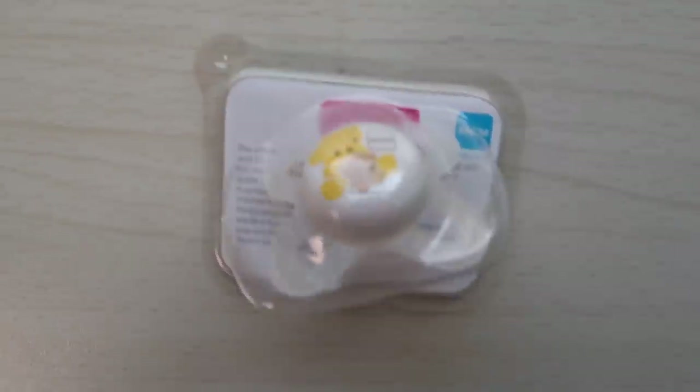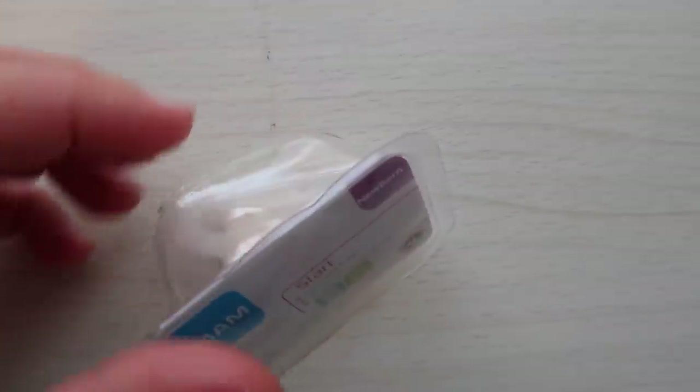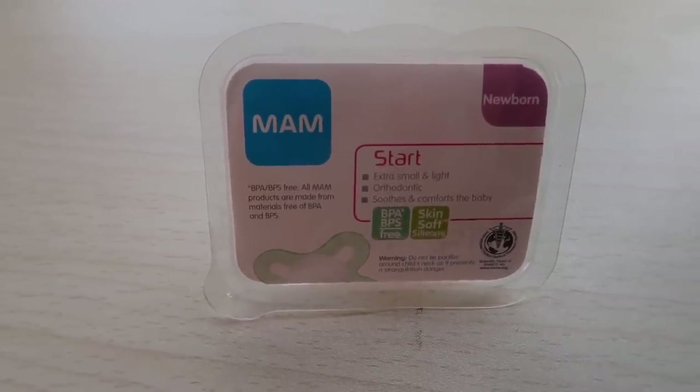Next we have another pacifier — this is like the pacifier baby box. It's the MAM Newborn Pacifier, which is actually the one my twins used for the brief period they took pacifiers. The MAM brand was the one they preferred. They ended up not liking pacifiers pretty early on, which was fortunate because the pacifier habit can be hard to break. At a certain point your pediatric dentist will urge you to break the habit, since sucking on pacifiers or bottles past a certain age can affect teeth as they're coming in.